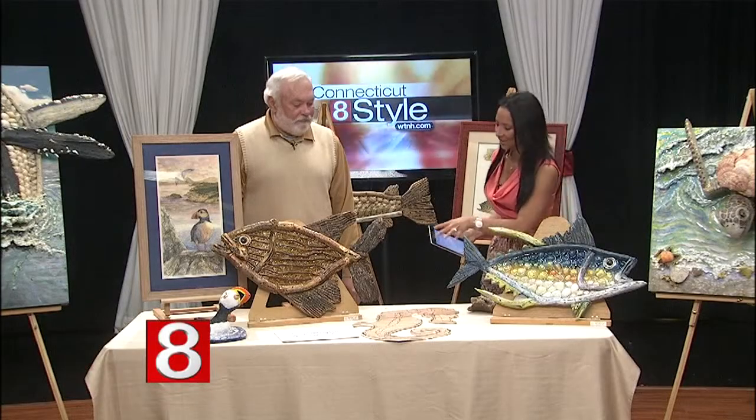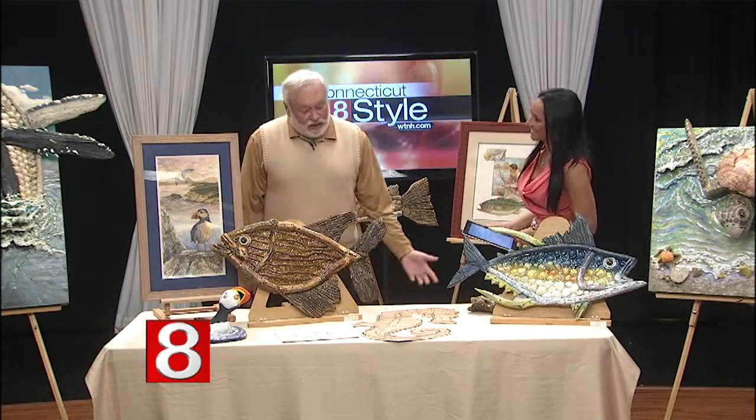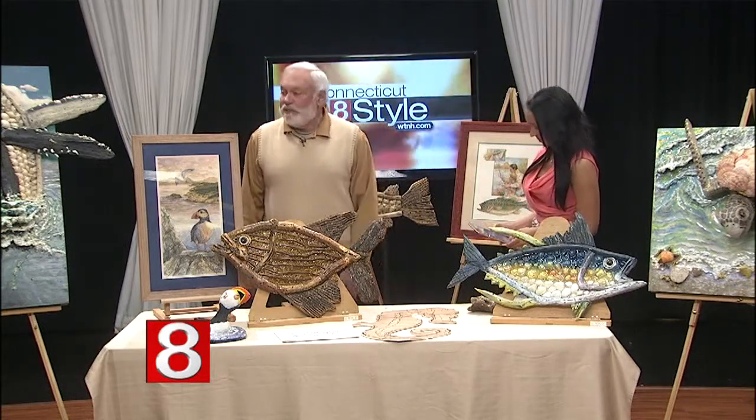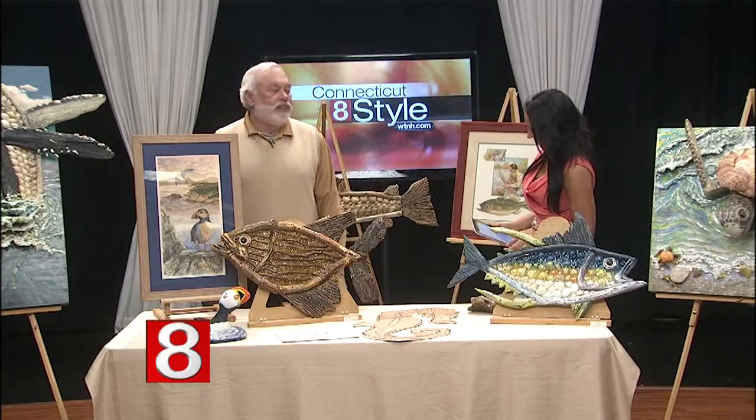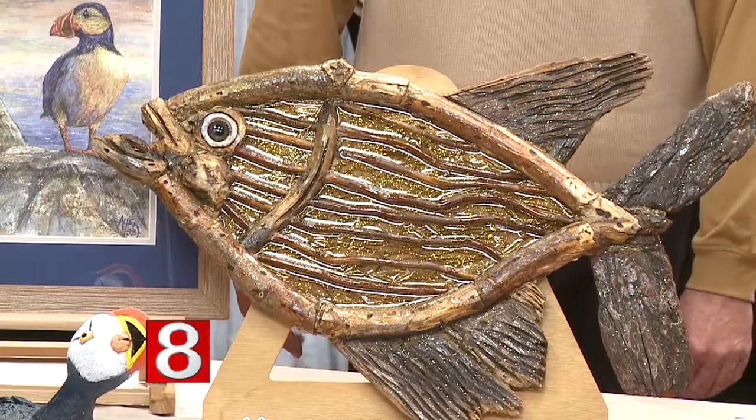How long does it take to create a fish stick? Each one has its own time frame. The bigger paintings really take a long time — those can take months, actually.